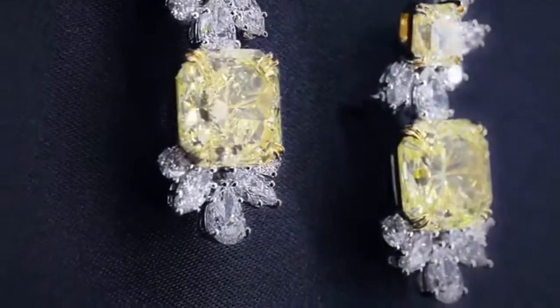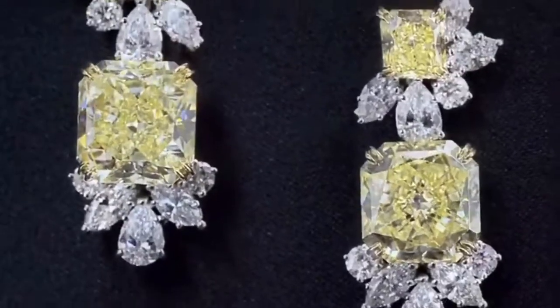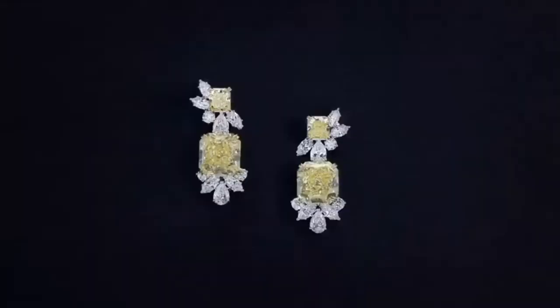The last piece in this set is a pair of yellow diamond drop earrings with diamond cluster accents, set in 18k yellow gold and platinum.